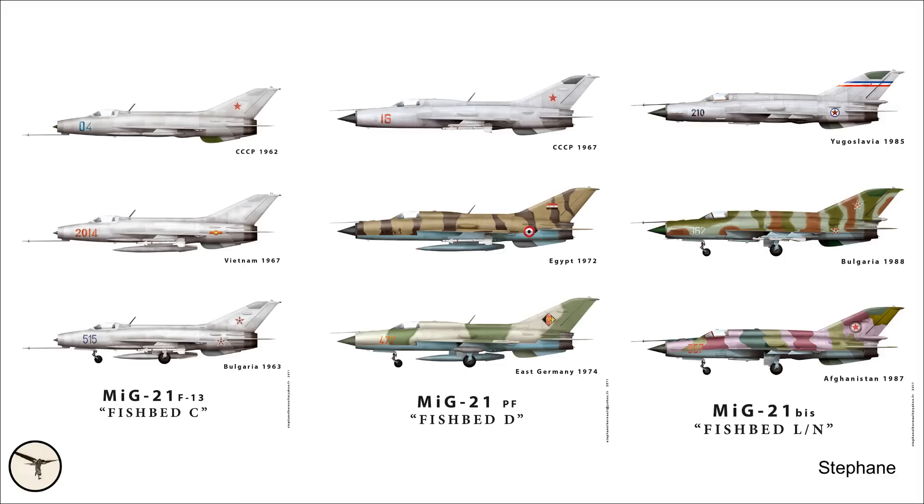The MiG-21 was produced in dozens of different versions. However, they can be classified into three generations.